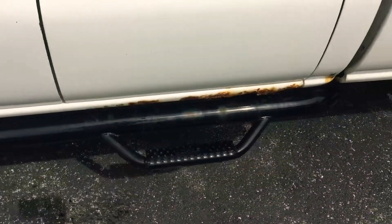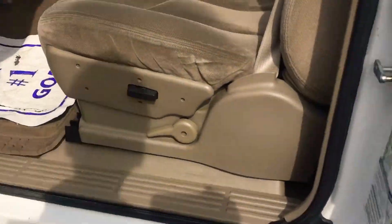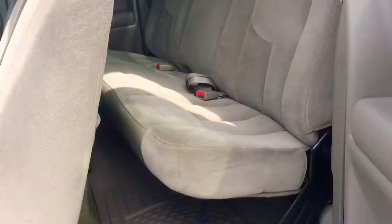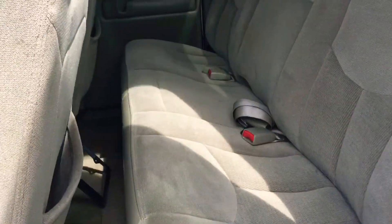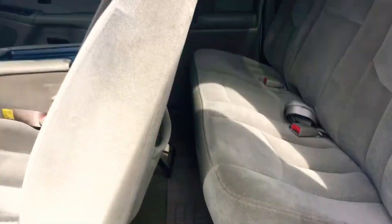Looks like they've added some aftermarket running boards across the bottom there. It's an extended cab so the back door does open in reverse — it's a half door — and you do have seating back there.